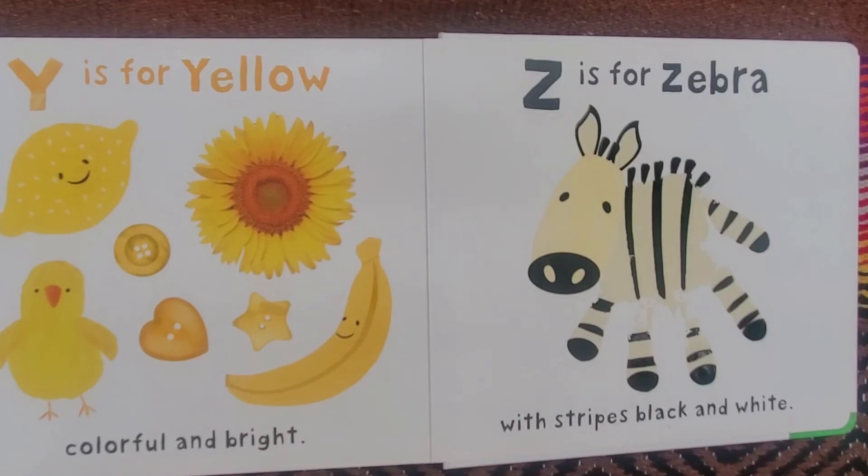Y is for Yellow, colorful and bright. Z is for Zebra, with stripes black and white.